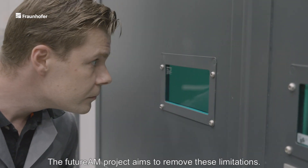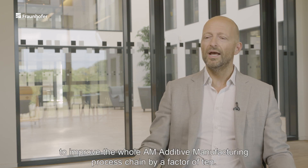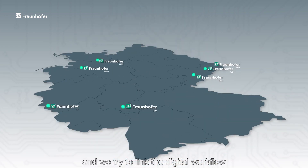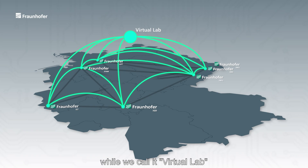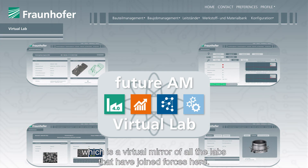The Future AM project aims to remove these limitations. Future AM is what we call the Fraunhofer Lighthouse project, where six Fraunhofer Institutes are pooling their competencies to improve the whole AM additive manufacturing process chain by a factor of 10. We are six institutes distributed across all Germany, and we try to link the digital workflow via what we call the Virtual Lab, which is a virtual mirror of all the labs that are joining forces here.